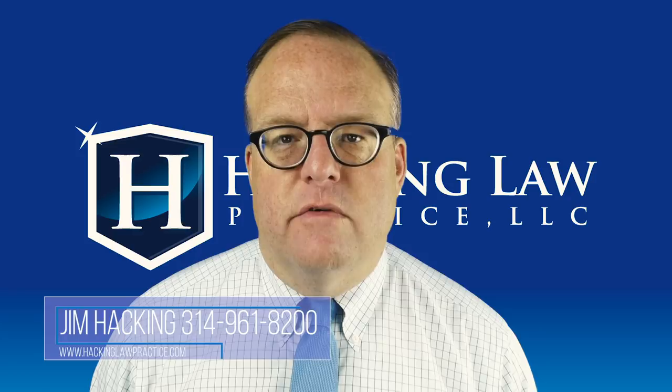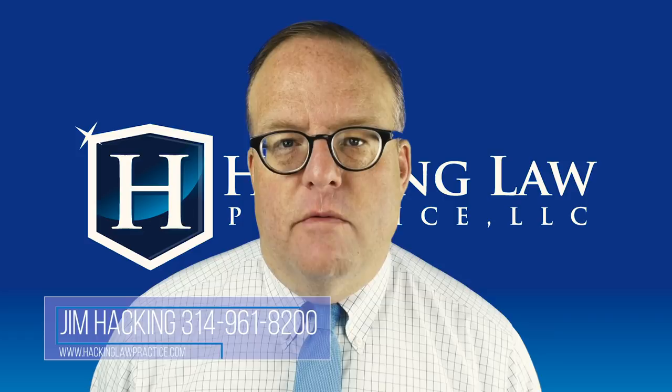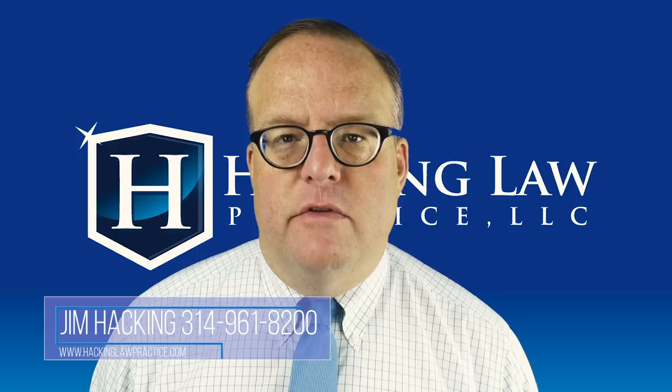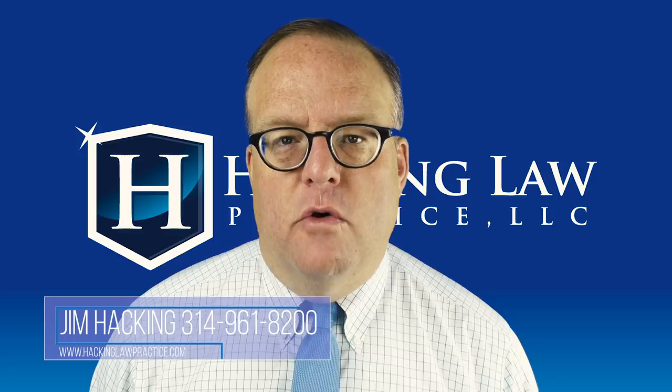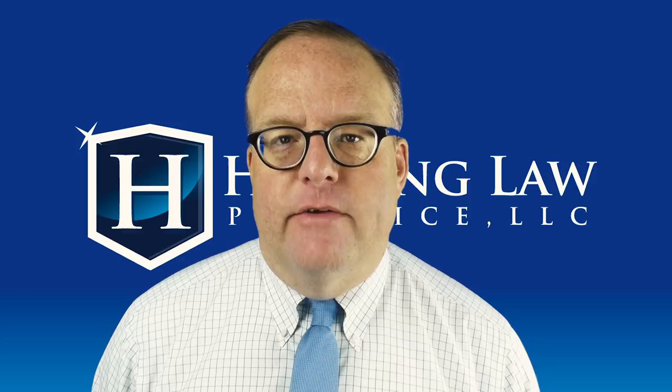If you want to schedule a Skype consultation with us, you can do that — there's a button on our website. If you have a video idea you'd like me to shoot, I'm happy to do it. If you want to connect, find us on Facebook in our Immigrant Home group — we have a great discussion going on there with about 800 members and growing. Make sure you subscribe to our YouTube channel so you get updated whenever we shoot a new video. Thanks a lot and have a great day.